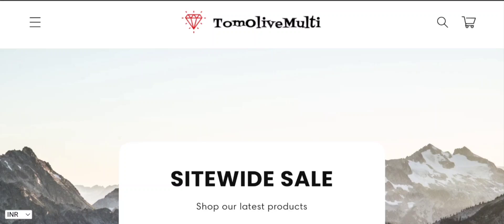Hey everyone, welcome to my YouTube channel Scam Expert. This is a new unbiased review video about Tomolivemulti. This is not our website. If you have bought any product from this site or have already experienced any fraud over this website, watch this video till the end. By the end, you'll know the legitimacy of the site and I will share the way to get your money back. So stay tuned and don't miss the endpoint.